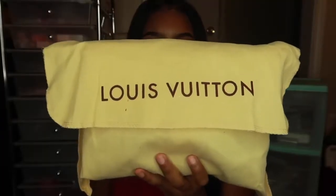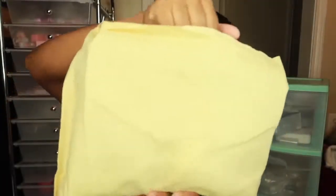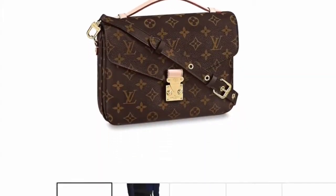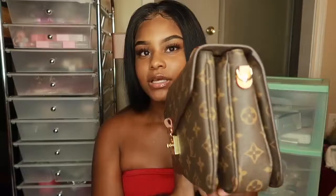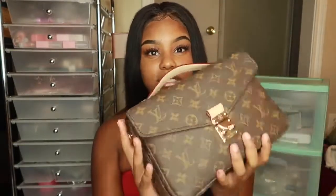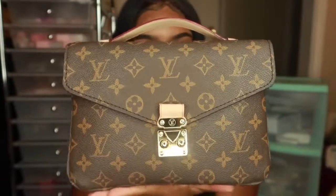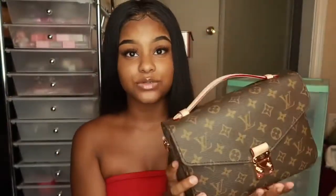It comes right here in this little dust bag, which I thought was a cute addition. So here is the purse. The purse I got was the Pachetti Matisse, if I'm saying it correctly. I'm going to insert a little thing right here showing you guys what it looks like on the original Louis Vuitton website. But like I said, this is a dupe. This is what the bag looks like — it is gorgeous. When I say this bag is gorgeous, it's gorgeous.